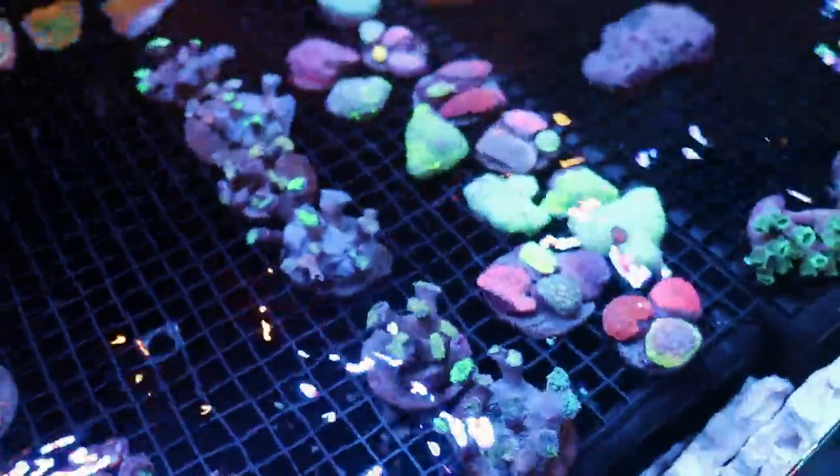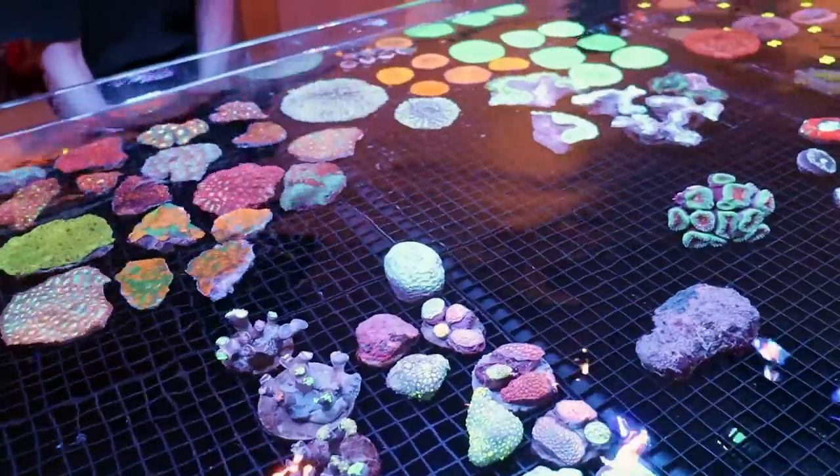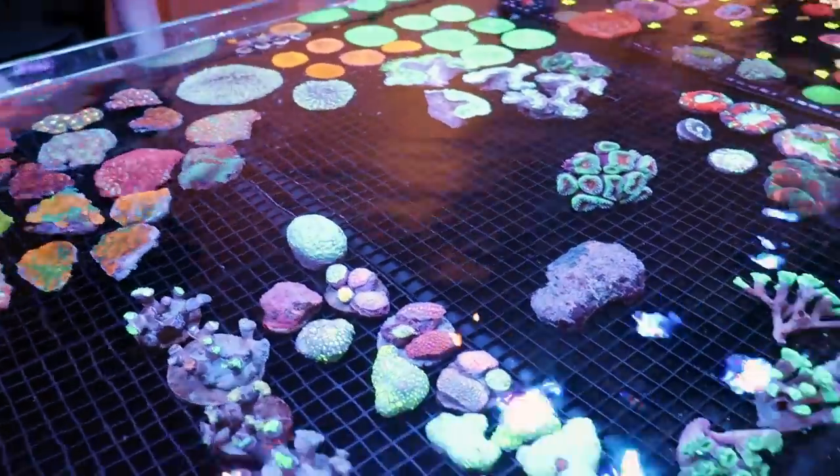This is Dylan, this is Tia. They're gonna continue unpacking the order, and then I will kind of walk through and show you some of the nicer pieces that we got in. And this stuff is all WYSIWYG — W-Y-S-I-W-Y-G — what you see is what you get.